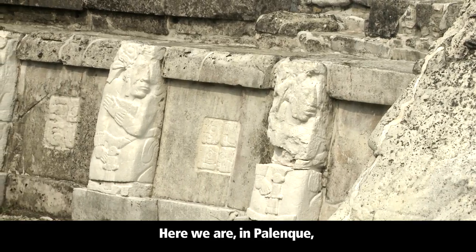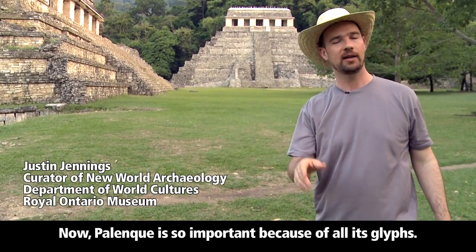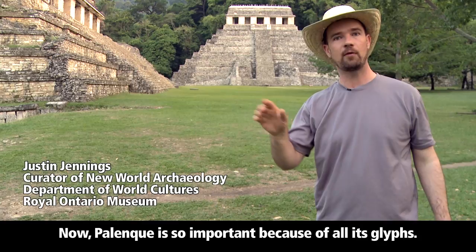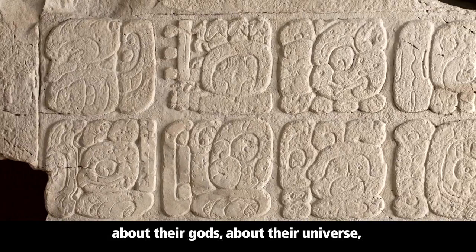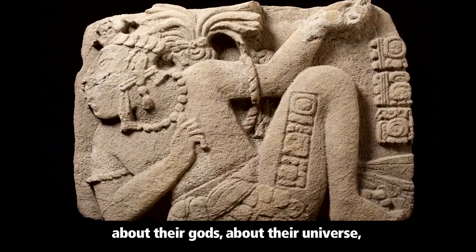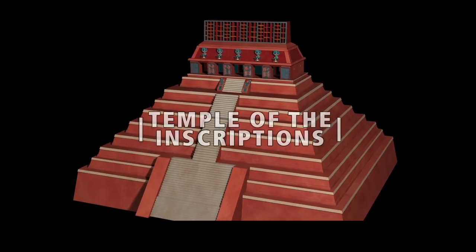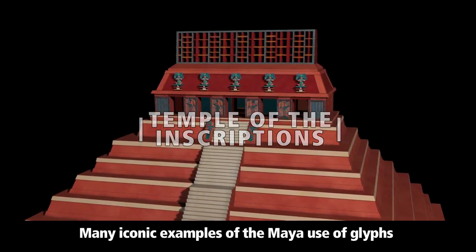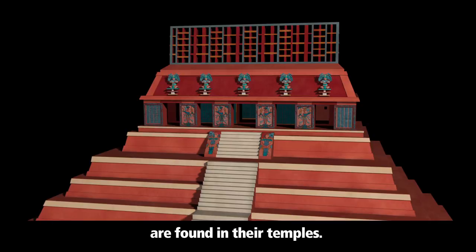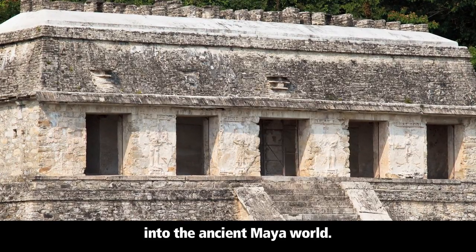Here we are in Palenque, one of the most important sites in the Maya world. Palenque is so important because of all its glyphs. Glyphs, of course, are the ways in which the Maya wrote about their gods, about their universe, about their kings and queens. Many iconic examples of the Maya use of glyphs are found in their temples, so it's a great place to begin our voyage of discovery into the ancient Maya world.